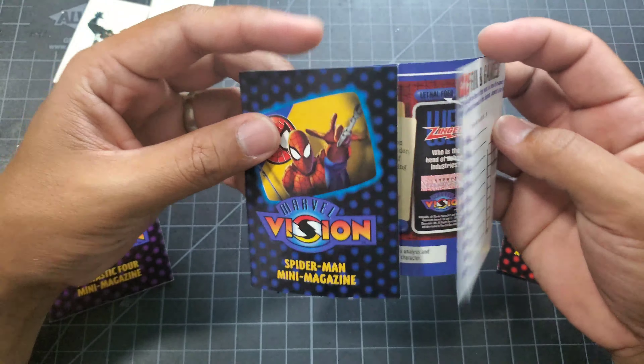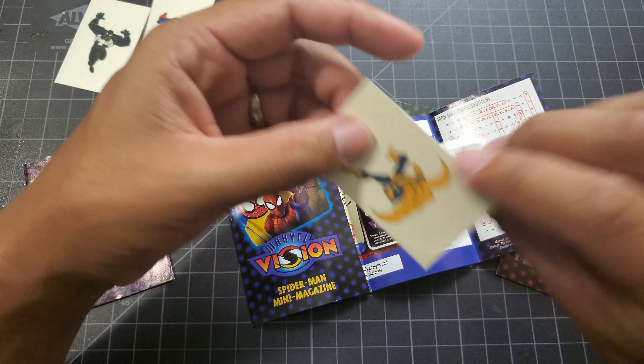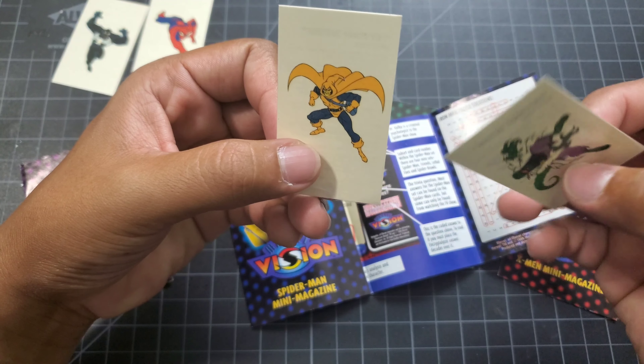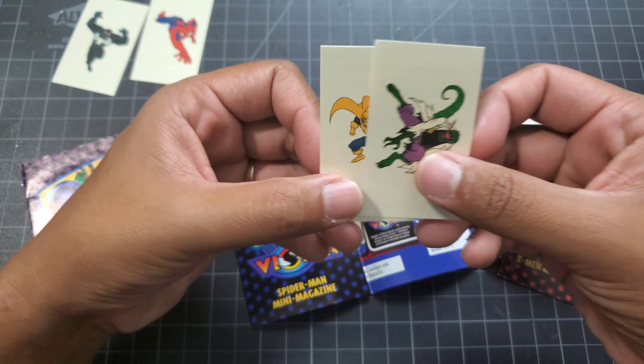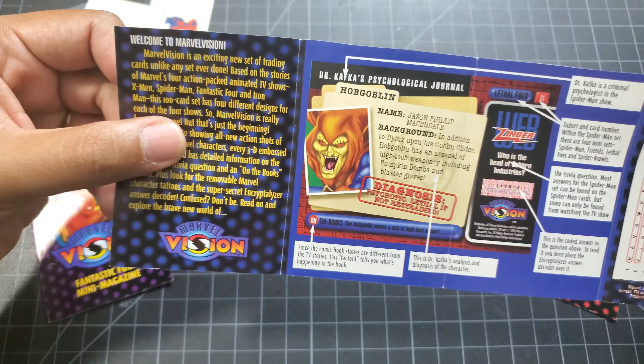And then these little mini magazines - oh look, there's more! I haven't even opened these. Hobgoblin and the Lizard are in here - that's pretty cool.